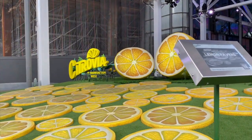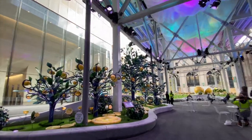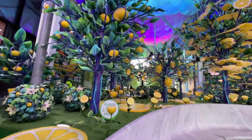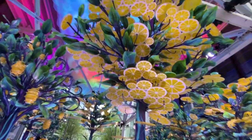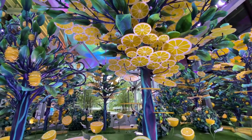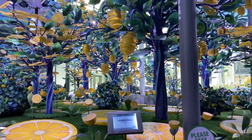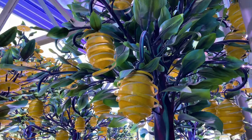This is called Lemon Slices. Each lemon is all hand-painted. Look at these — they look like they're almost like stained glass. It's so Willy Wonka-ish, I kind of just love it. I almost feel like I can smell lemons — it doesn't smell of lemons, but I feel like I could.